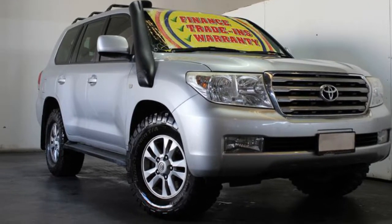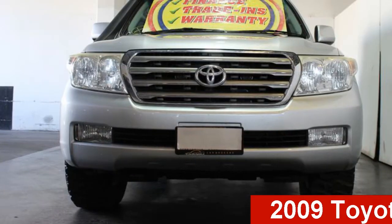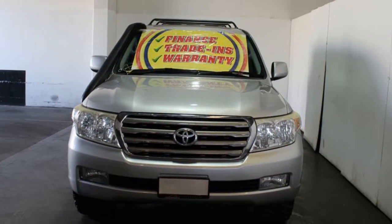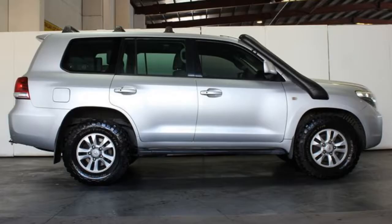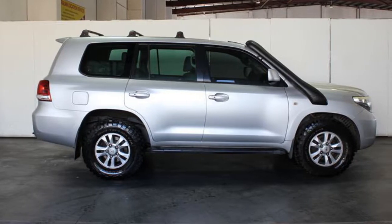Be the envy of your friends in this 2009 Toyota Land Cruiser. This Land Cruiser has a reliable 4.5 litre engine and a smooth shifting automatic transmission. The attractive silver exterior is complemented by its stylish interior.